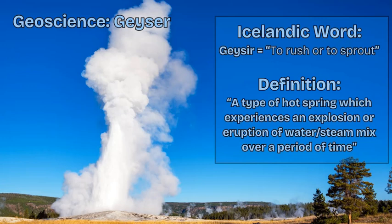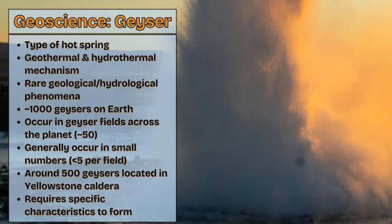A geyser is a special kind of hot spring which explodes water and steam into the air over a certain frequency or pattern of time — it explodes, there's a time of reload or quietness, and then it explodes again. It's a special natural feature that's volcanic in nature, includes water, the atmosphere, and groundwater, and it's an amazing sight to see. A geyser is an amazing volcanic and hydrological geothermal mechanism activated through certain characteristics on and around the Earth's surface.